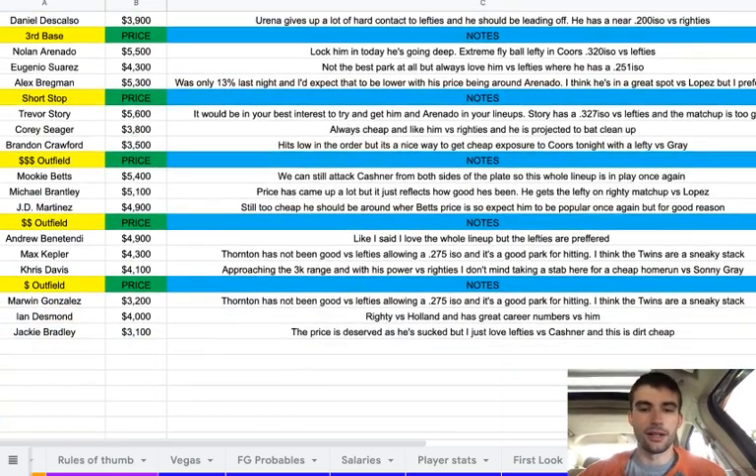In the outfield we're going to see a lot of Red Sox. At the high-priced outfield, Mookie Betts at $5,400 — we can attack Kaschner from both sides of the plate. I said I like the lefties, but the whole lineup is really in play. The bullpen is bad, Kaschner is bad, and these guys are just elite hitters. Then Michael Brantley at $5,100 — his price has come up a lot, but that reflects how good he's been. He gets the lefty-on-righty matchup versus Lopez. I know it's hard to pay that much when you've got guys like JD Martinez and Benintendi below him, but if you're stacking the Astros, I wouldn't leave him out.